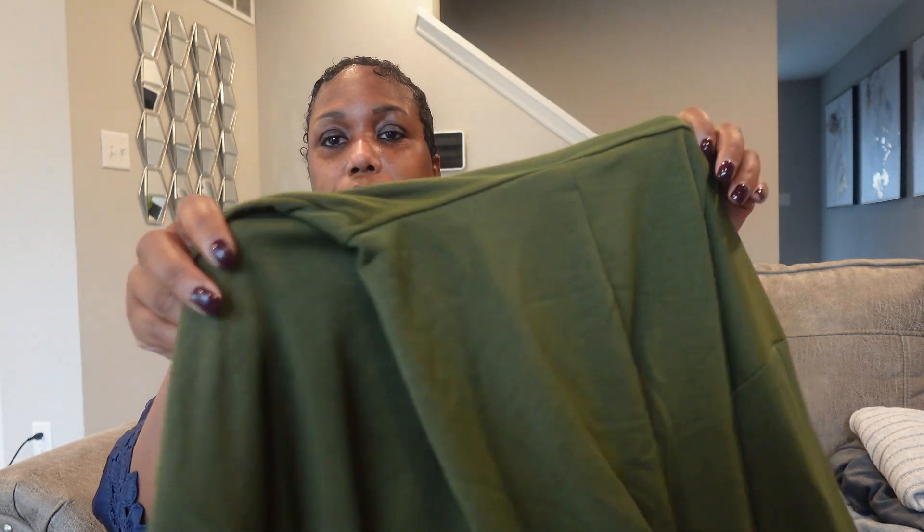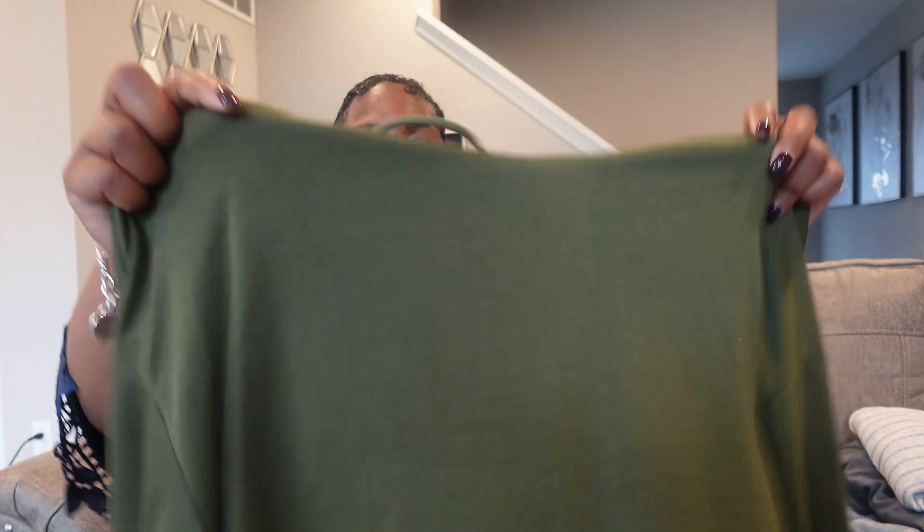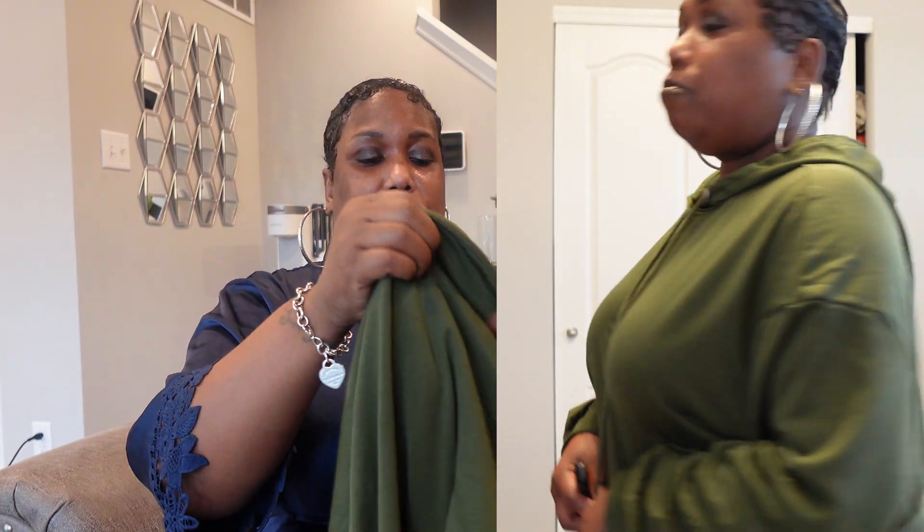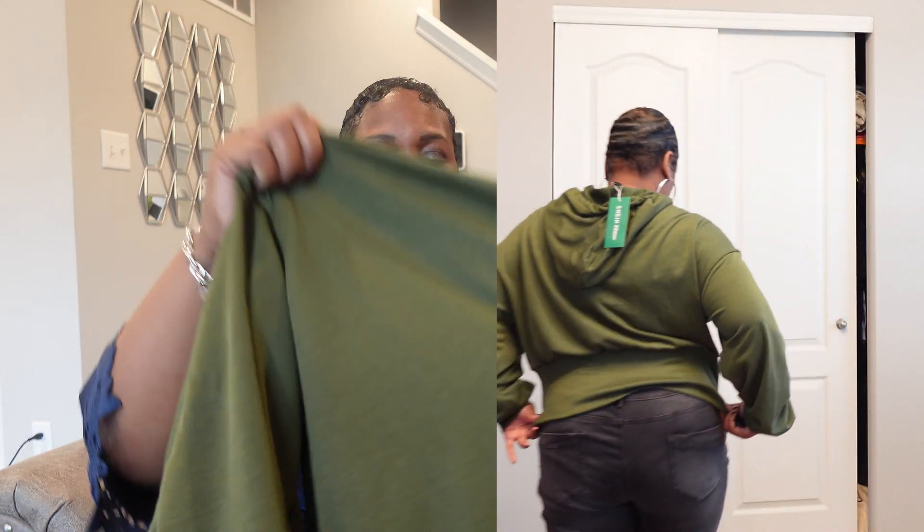Next I got this sweatshirt. I love this color, y'all — look at that green, that is so pretty. It's a hoodie, nice and comfortable. I think I got this in a 2X, so it's a little small on me — it could have fit a little bigger — but it's cool. I'll most definitely wear it. It's nice, comfortable, and soft.